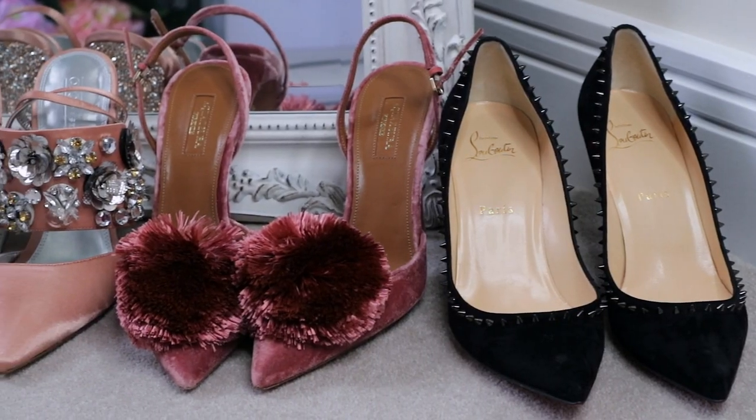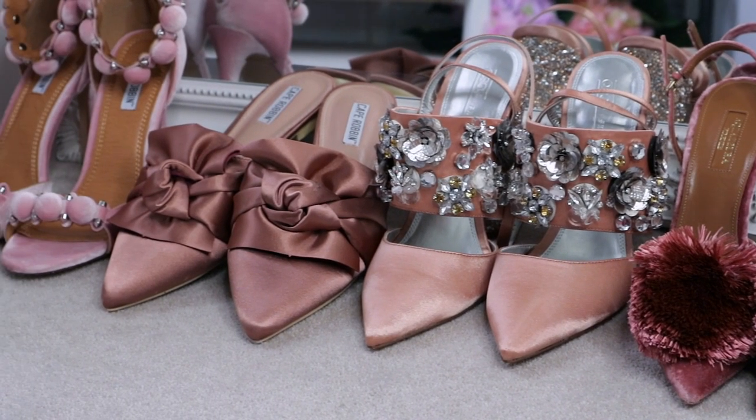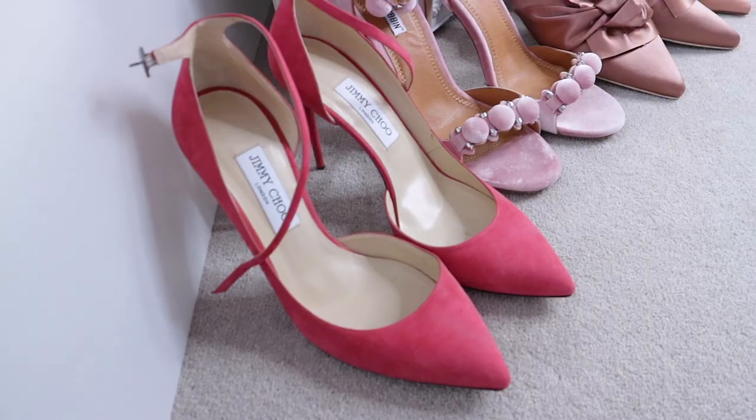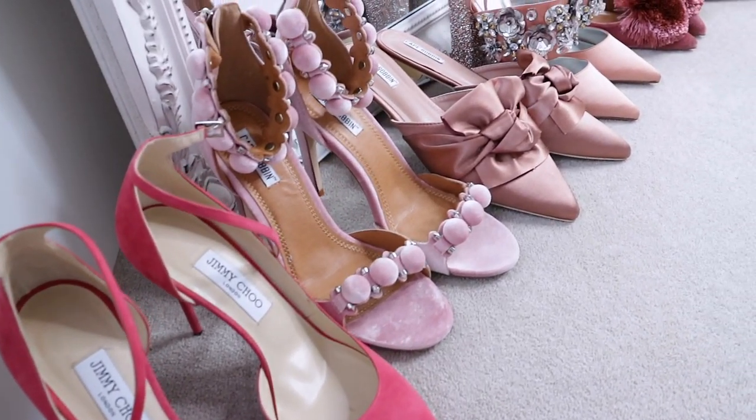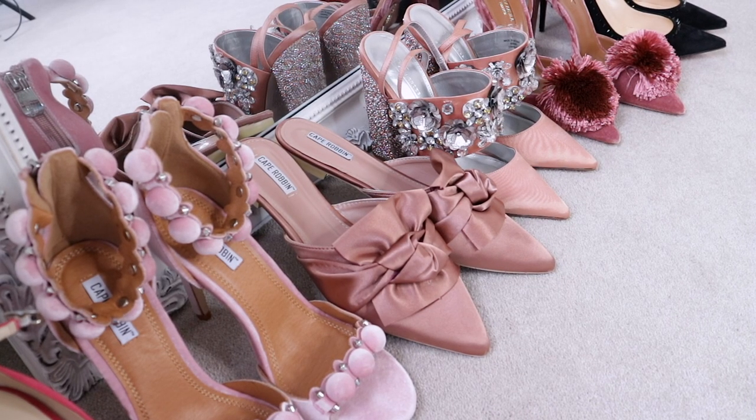Out of all the shoes I've shown you, I think I've taken most pleasure from these two budget pairs — they look so on trend but cost nothing. I love finding something that looks amazing and costs very little; it feels like a real win. If you're a shoe lover I hope there's something here you've really liked. I'll look to see if everything is still available and detail all the links in the description. Thank you so much for watching and I'll see you in the next video!